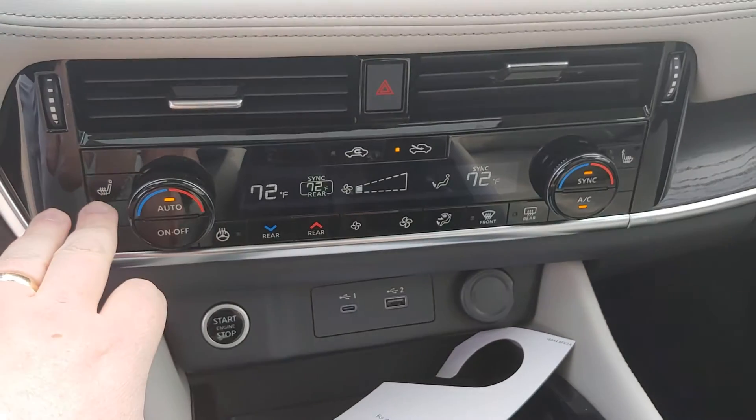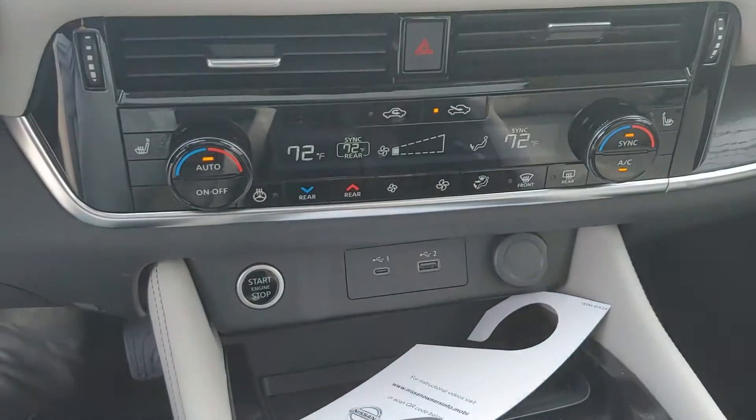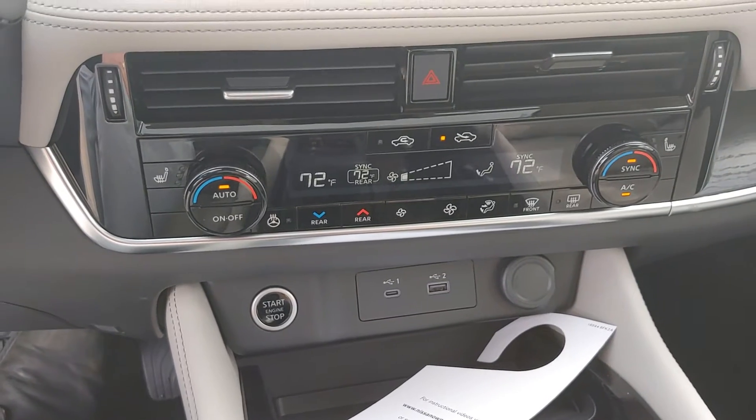Down here, seat control. Heated steering wheel. Heated passenger seat is going to be right over there. Dual zone climate as well.